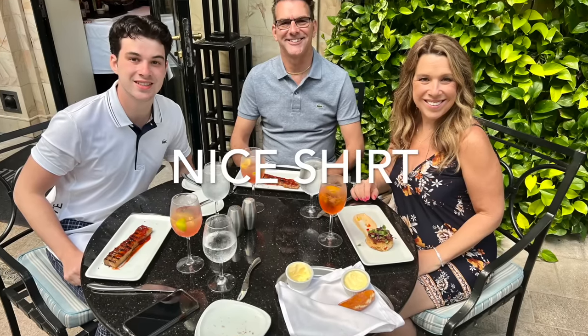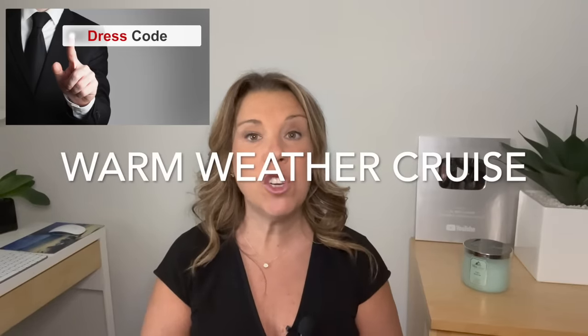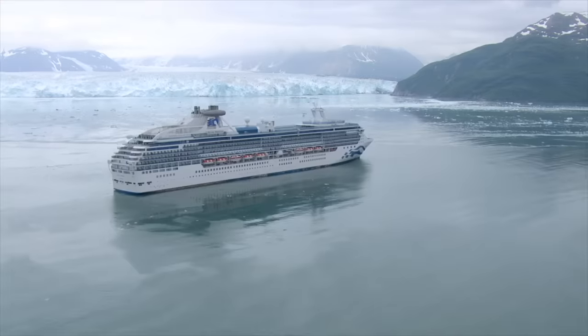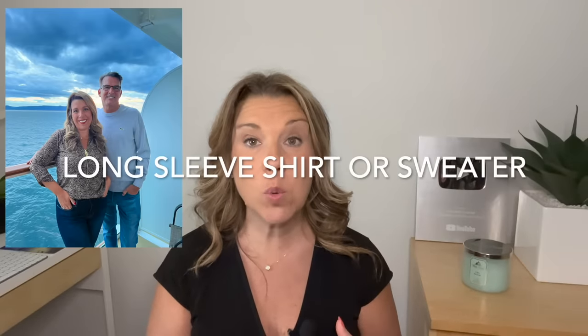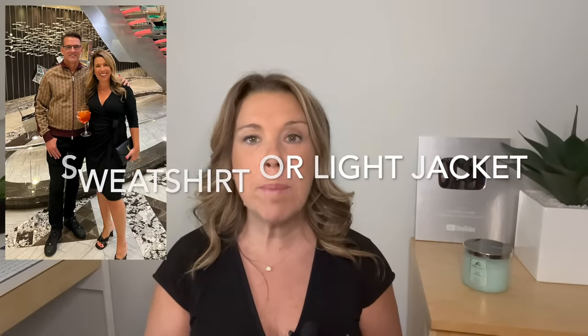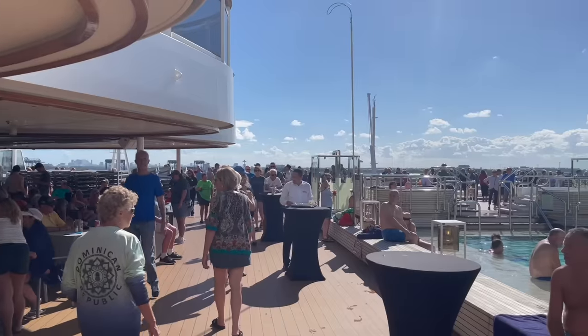For casual and smart casual dress codes, you can basically wear anything you'd feel comfortable wearing in a nice restaurant at home. That includes nice dark jeans — jeans are permitted in the dining rooms on most cruise lines as long as they don't have holes and aren't dirty. Pack a few polo-style shirts, which can be worn in the evening in the main dining room or restaurants but also during the day. On a warm weather cruise, chinos or khakis look really nice even with a polo shirt in the evening. Don't forget to bring a sweatshirt, hoodie, or zip-up jacket as it can get cool on the outer decks.